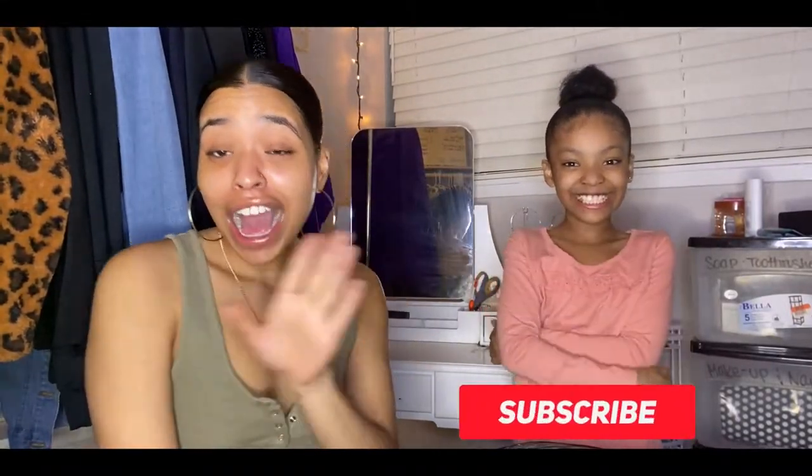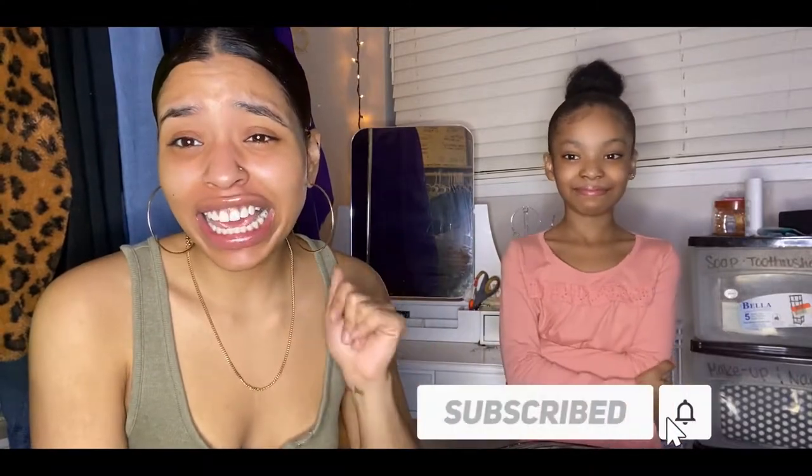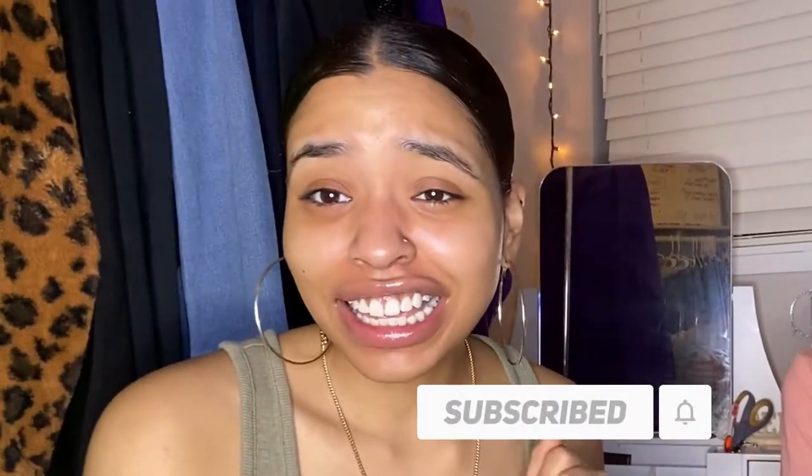Hey loves, welcome back to my channel! I'm doing an unboxing with my niece — she doesn't even know exactly what we're doing, so I'm about to show her.